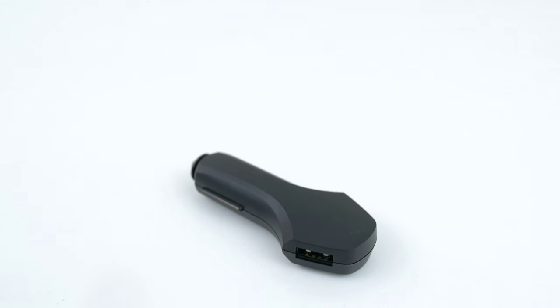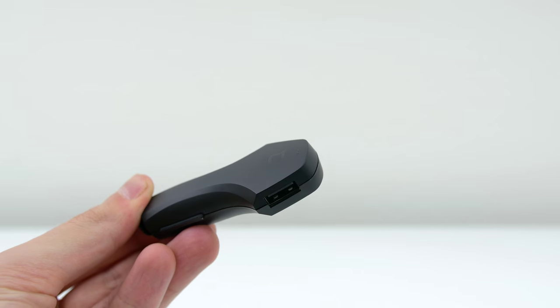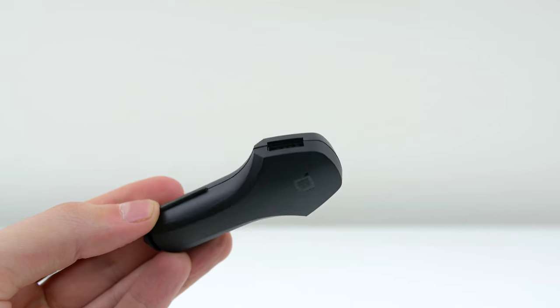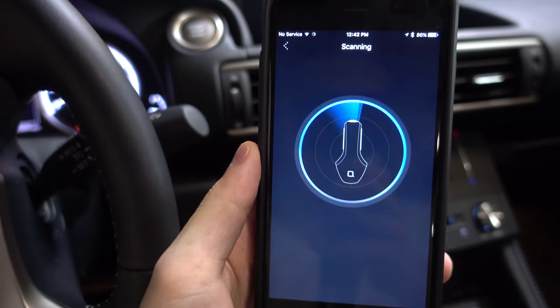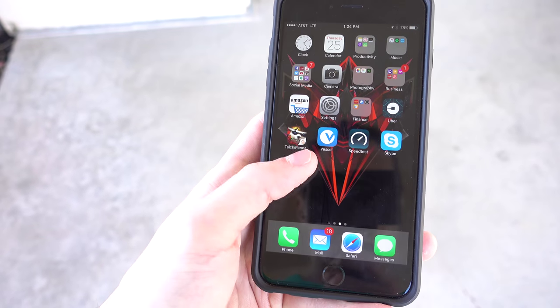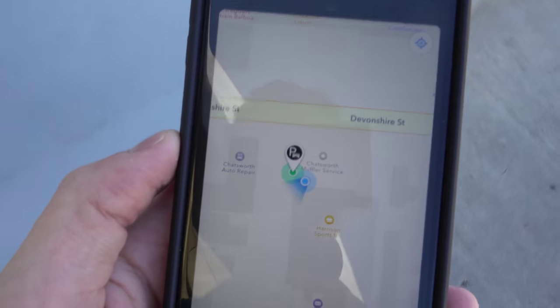First up we have ZUS, which is a smart USB car charger and finder. This is no ordinary car charger. Not only do you get two USB ports with a total of 4.8 amps of output, but once you plug this into your car and download the app, you can actually track where your car is parked, which is perfect for those enormous parking lots at theme parks and malls.